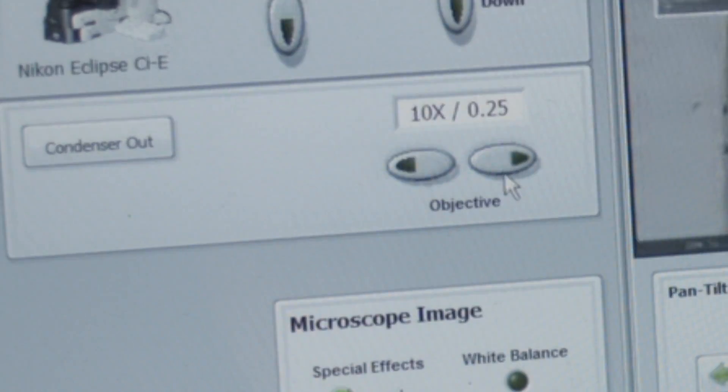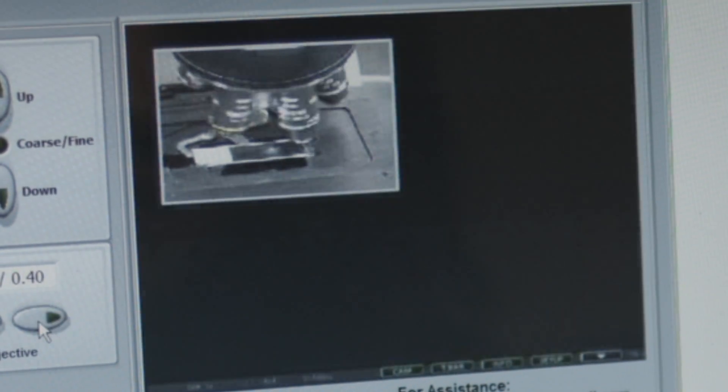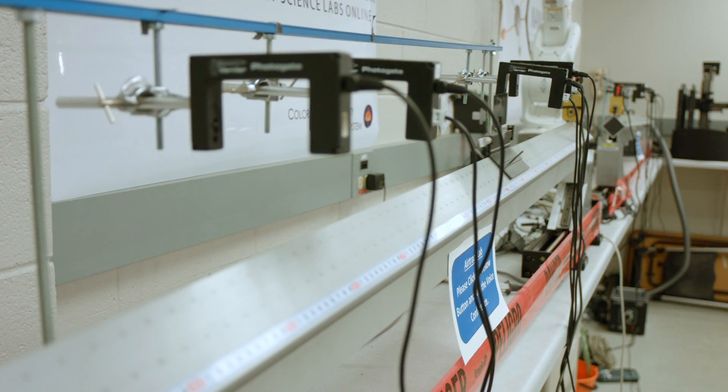The students can log in at times that are more convenient for them. They can do it from their home or from their work. It also allows them to take pictures of what they see and being able to see them at a higher magnification. Students have the ability to interact with high-tech equipment that they're more likely to see when they get into the workforce.